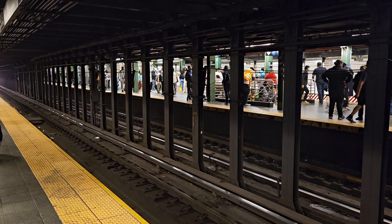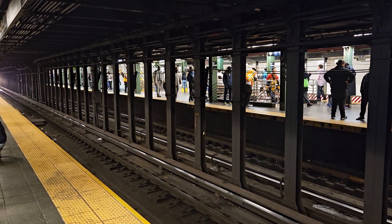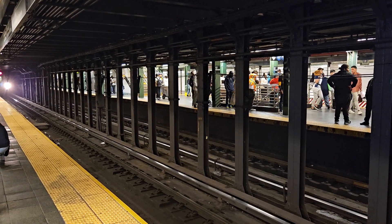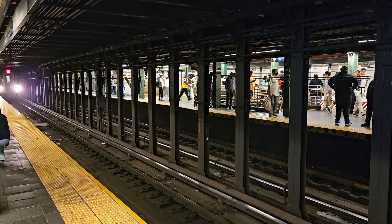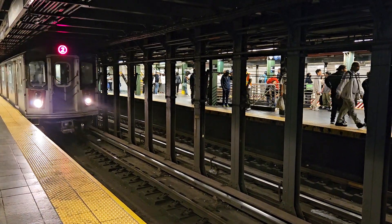Please step aside and let the customers off the train first.